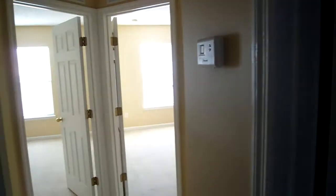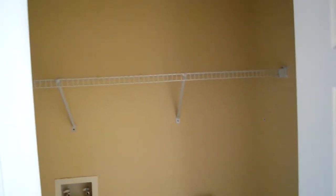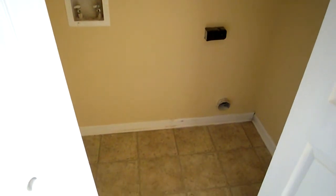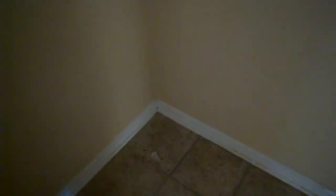Here on my left, before we get into those two bedrooms, let me show you the laundry area. This closet space right here is for the laundry. I did notice one little rip in the vinyl flooring here, but that will be covered up by your dryer or washing machine.